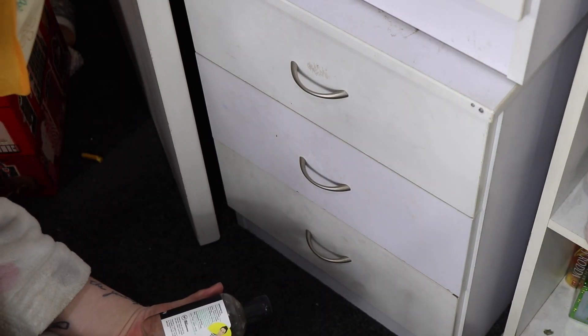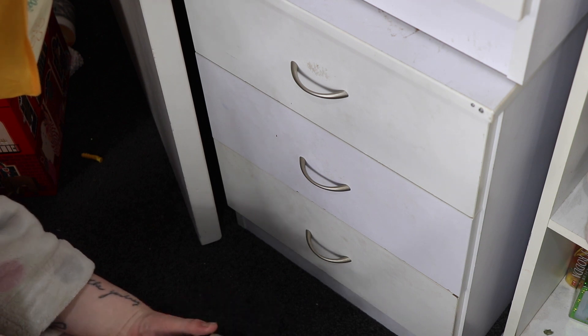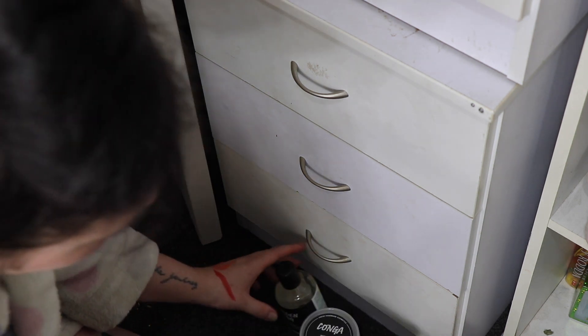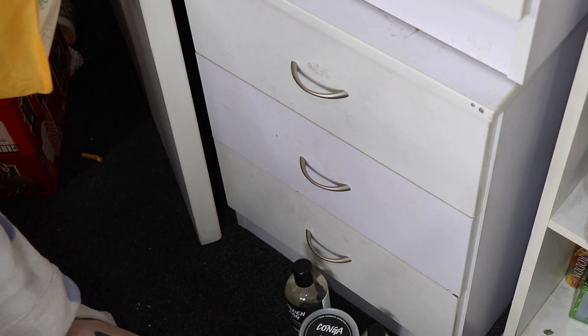Another thing I need to do is find a place to put my Lush empties. I hold on to these and save them up, and then you can eventually swap them for money off your purchases at Lush.